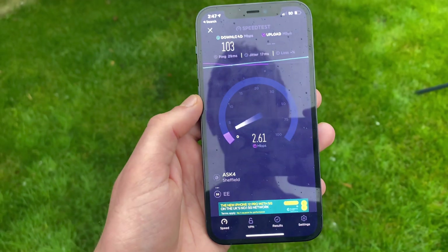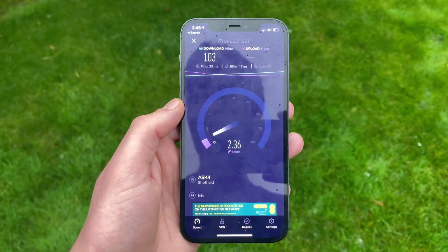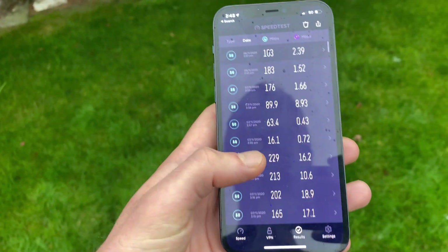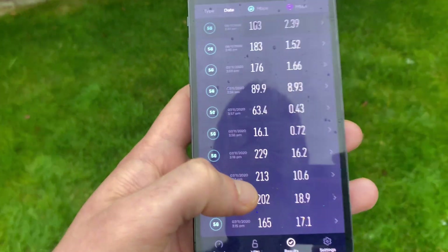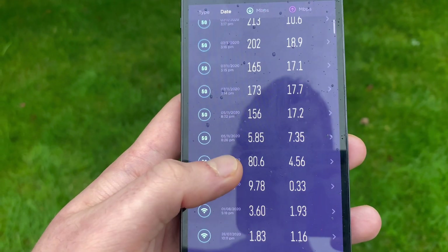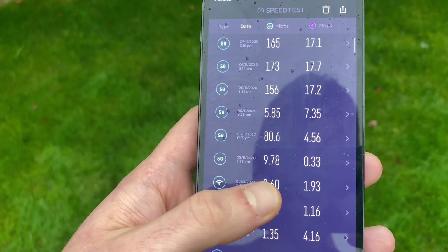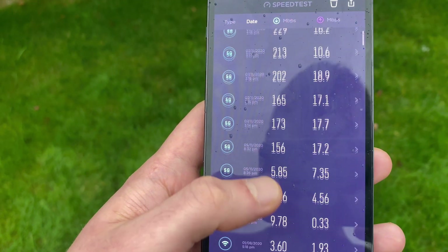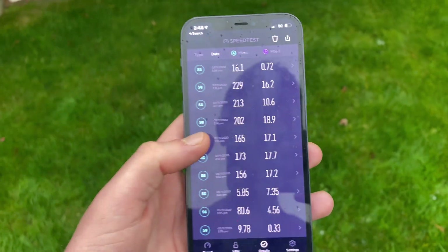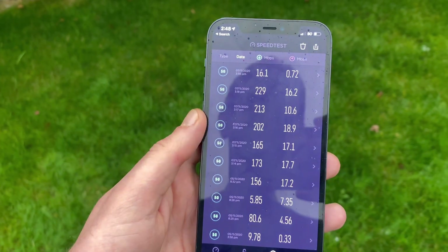If you take a look at these results and work out the average — if I go to my results, you can see there's a 229 there. I don't think I've gone higher than that. There have been some really poor ones too, like a 9, you know. But 5G is only just creeping into my area really, so that's our test done.